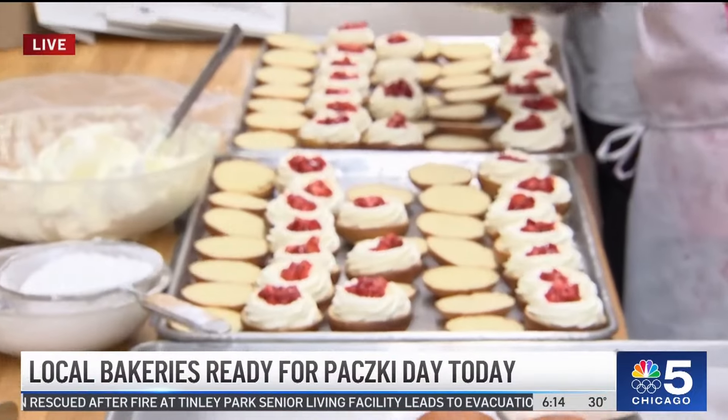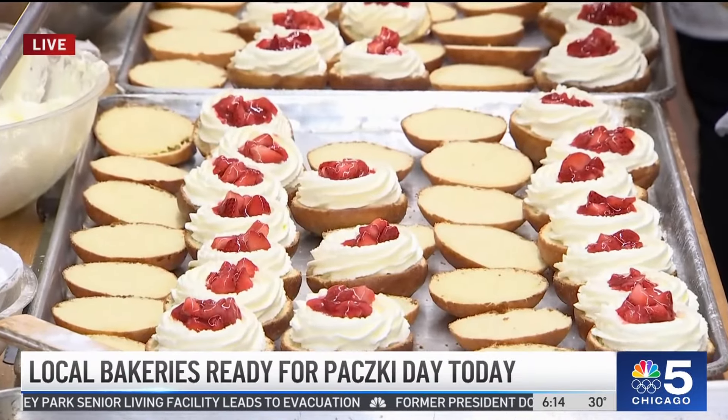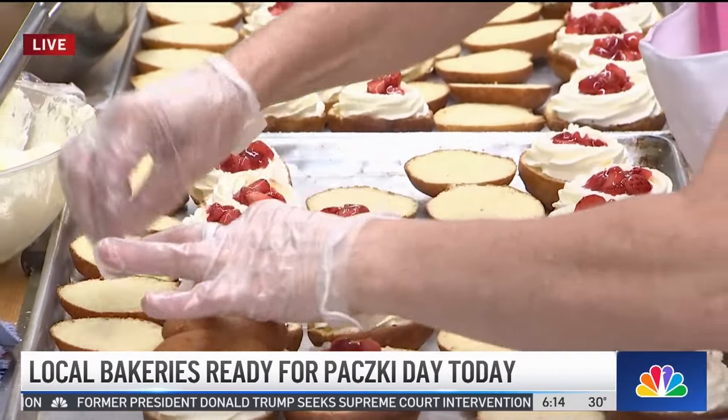These are our whipped cream and strawberry paczki. I did a riff on strawberry shortcake — we cut the paczki in half, and then we're doing real whipped cream and fresh strawberries in the middle, then putting them on top and finishing with powdered sugar.